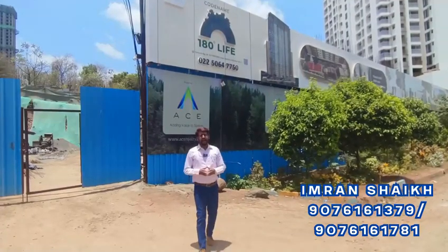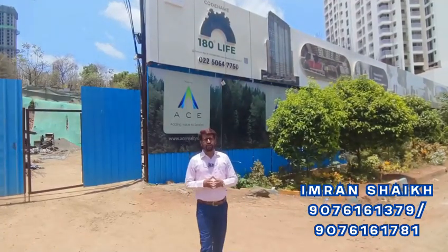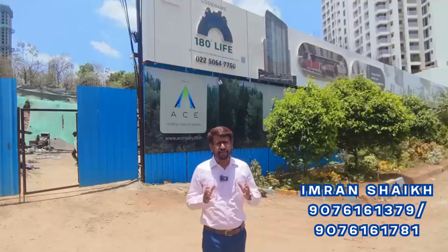Hello everyone! Today we are going to take a premium project for you. Let us show you the 2BHK sample flat.